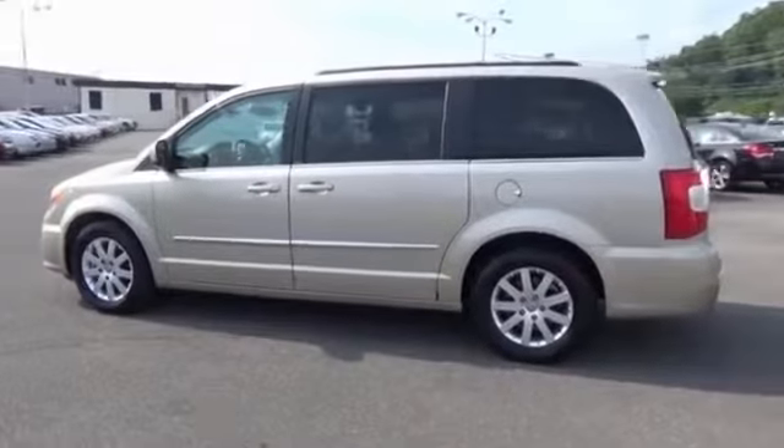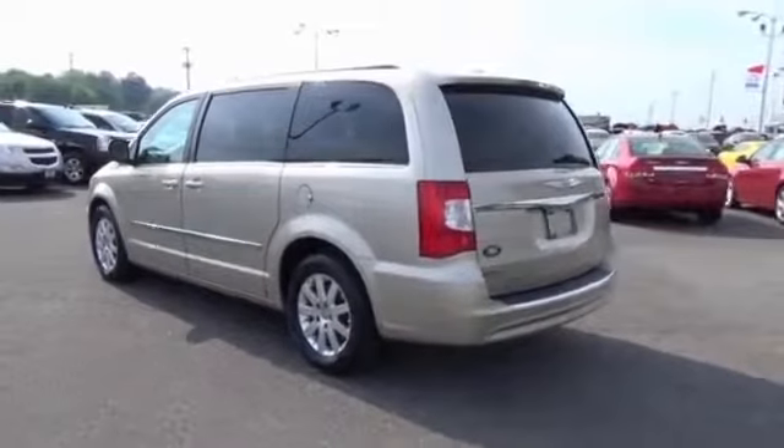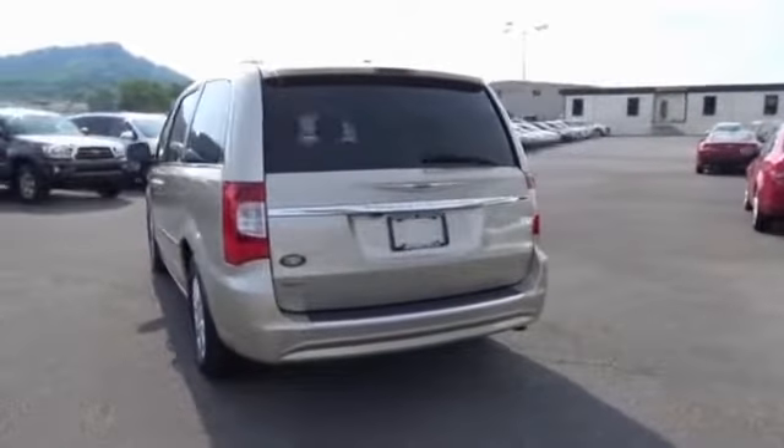The features include auto-dimming mirrors, keyless entry, power mirrors, traction control, stability control, and anti-lock brakes.